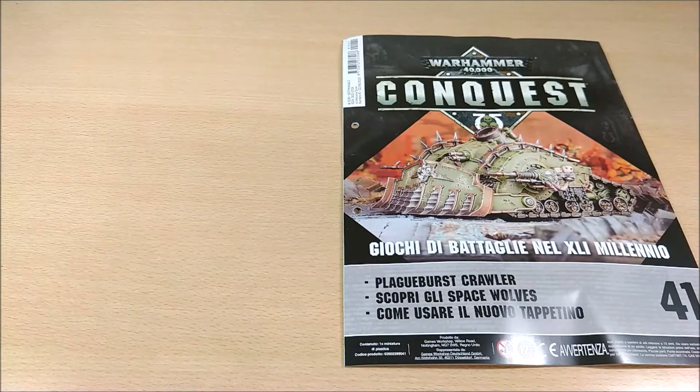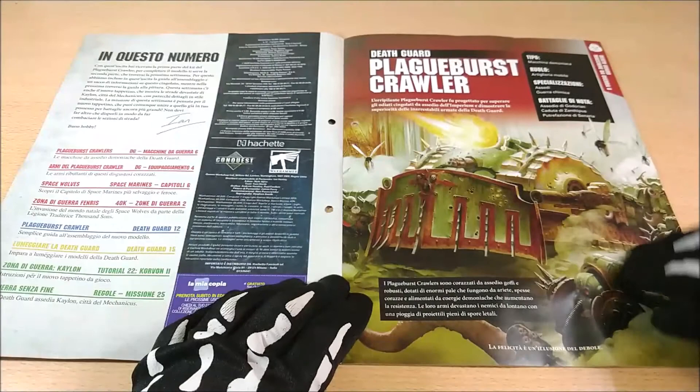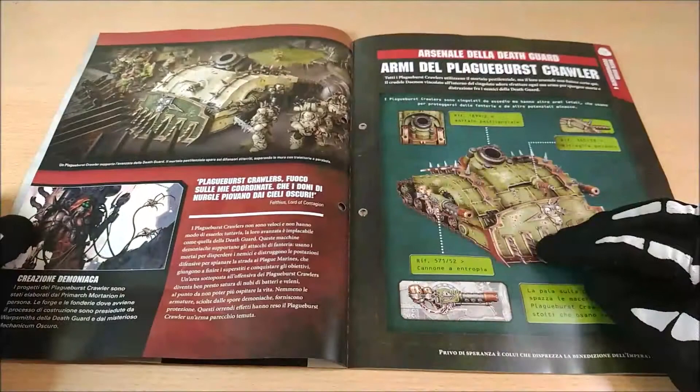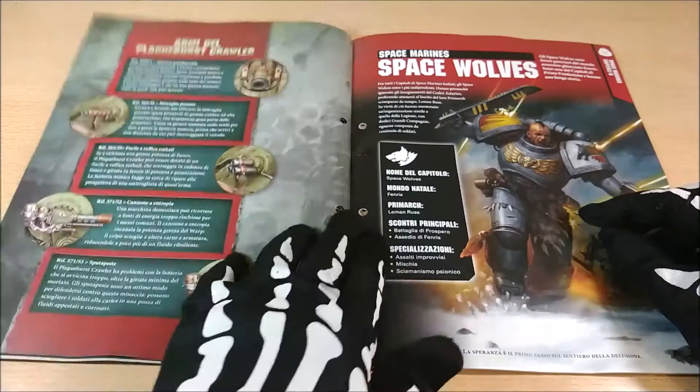Now we can look at the contents of the magazine. The issue is about the Plagueburst Crawler. We can find a description of the Plagueburst Crawler — it looks like a sort of Death Guard indicator. There's a lot of information about it, including a description of all the weapons of the Plagueburst Crawler.